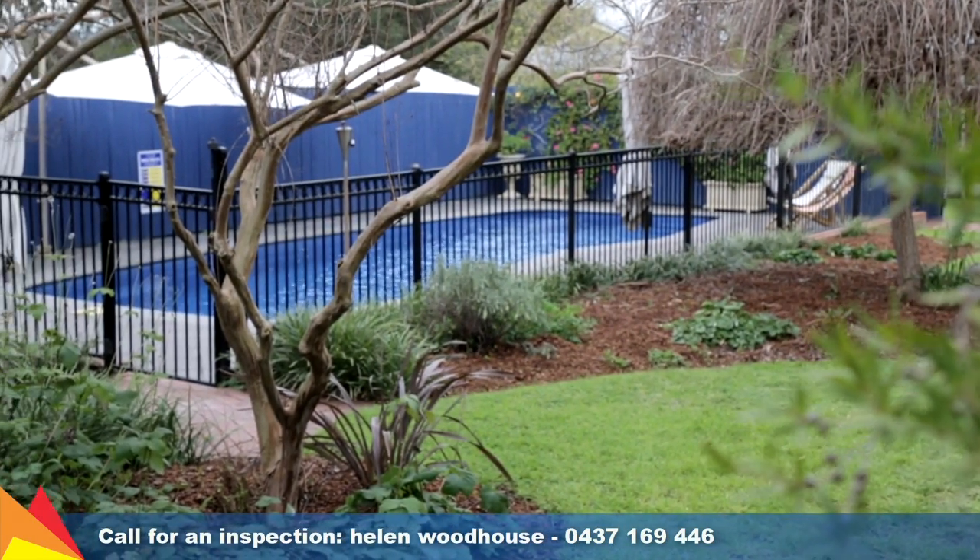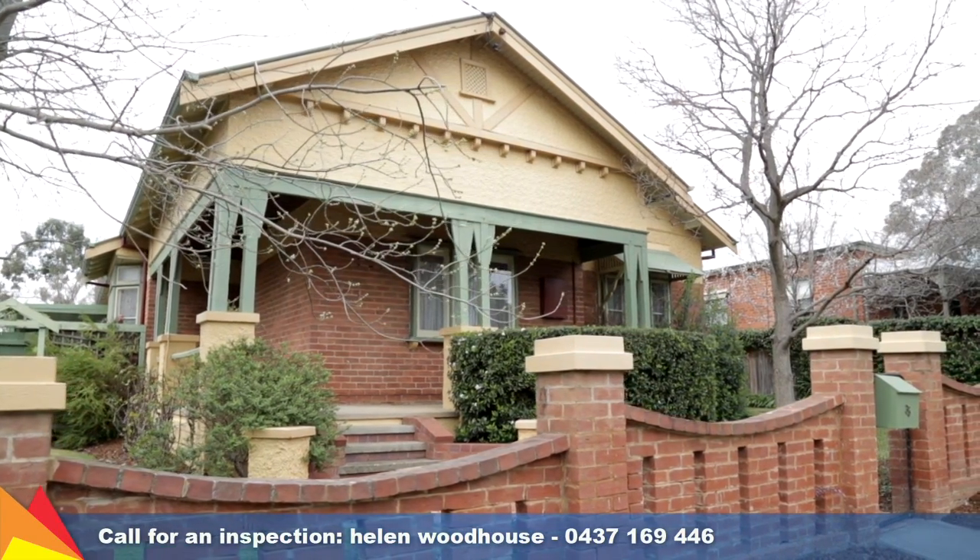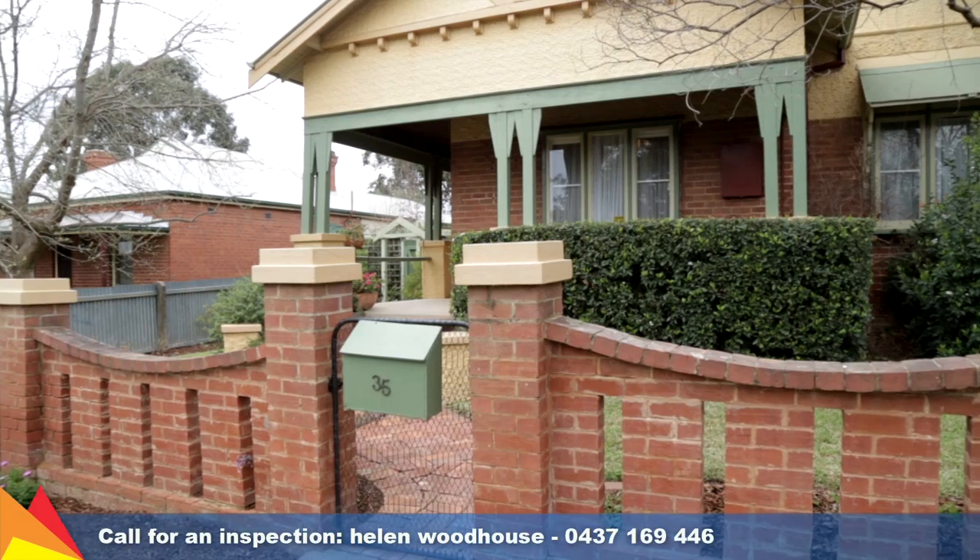This is a great opportunity to secure a quality property in a desirable Turvey Park location. Please give me a call — I'd love to show you through.